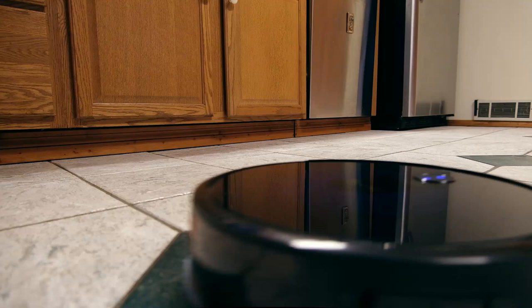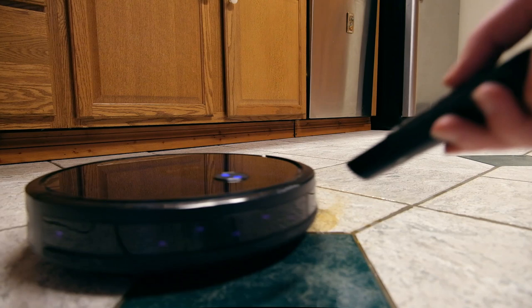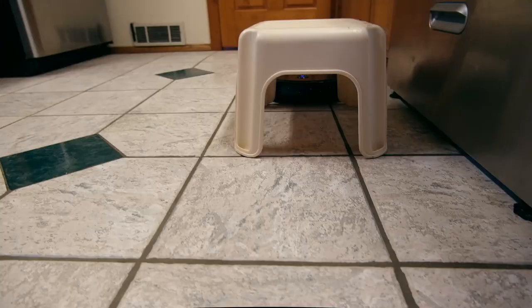The mopping functionality, like the Bob Sweep's, was not all that impressive. It just fills up with water and kind of sloshes around on the ground, and I didn't notice it was particularly effective at getting out any grime on the floor.